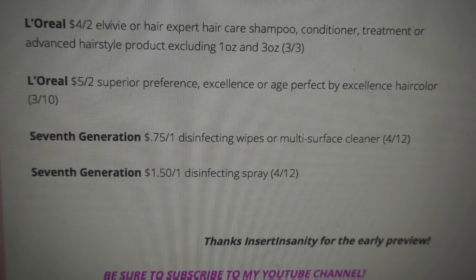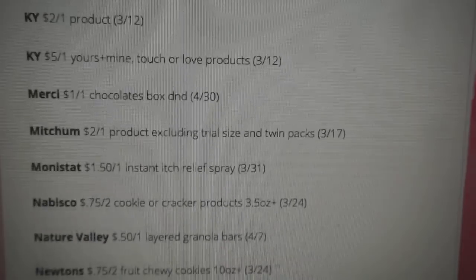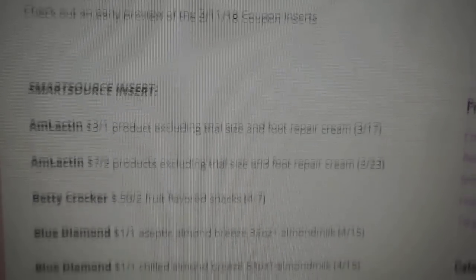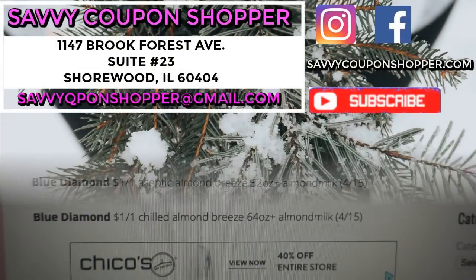Thank you to Insert Insanity for the early preview. I hope this was helpful. If you enjoy these early preview videos, definitely be sure to give this video a thumbs up and check back on my channel for more couponing videos. Have a great day, bye-bye!